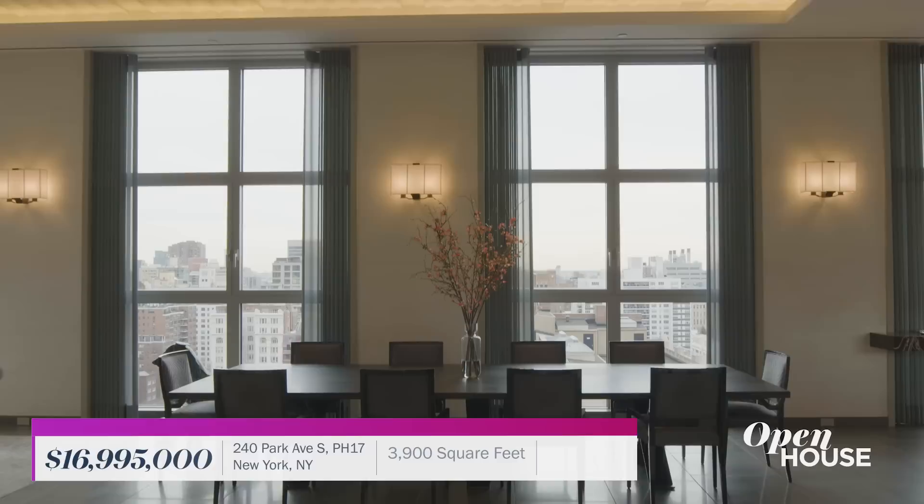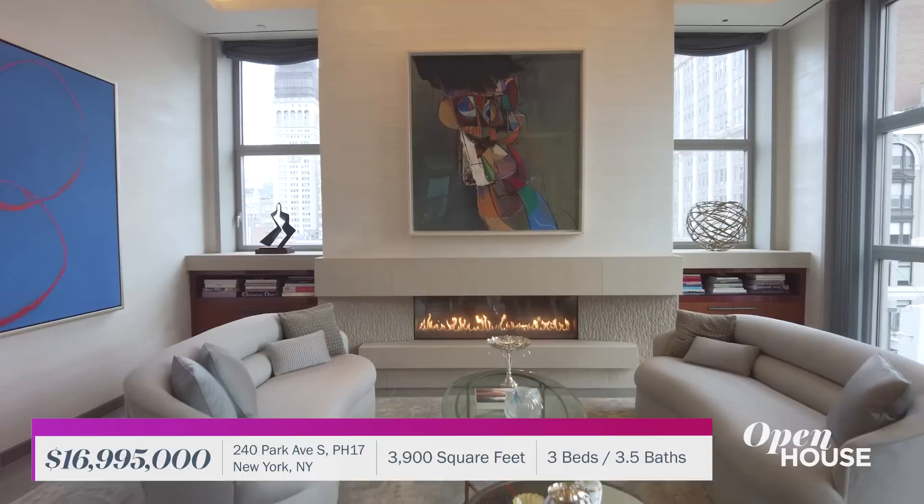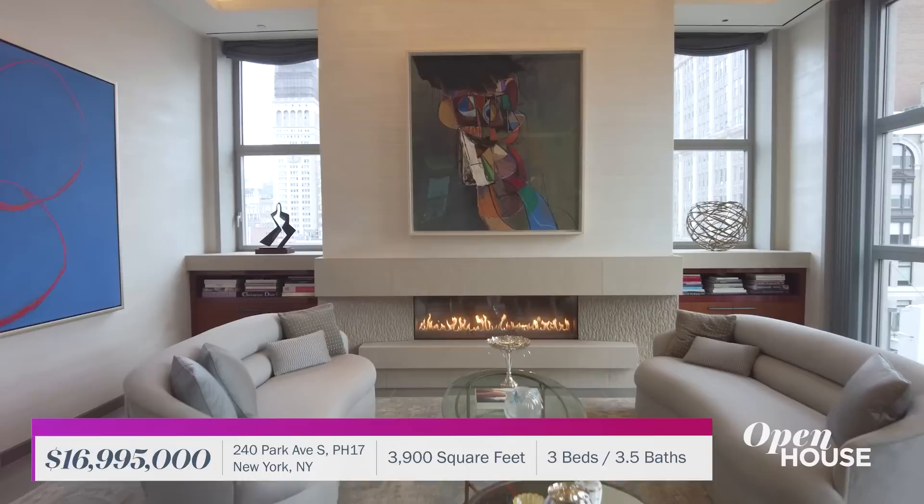We are starting things off in the Flatiron District at this brand new penthouse. At 3,900 square feet of stylish living, this bespoke three-bedroom beauty is a downtown dream home just flowing with natural light. This one you gotta see for yourself.